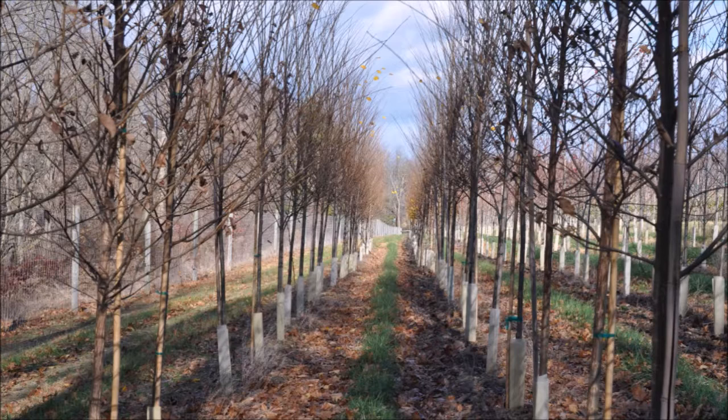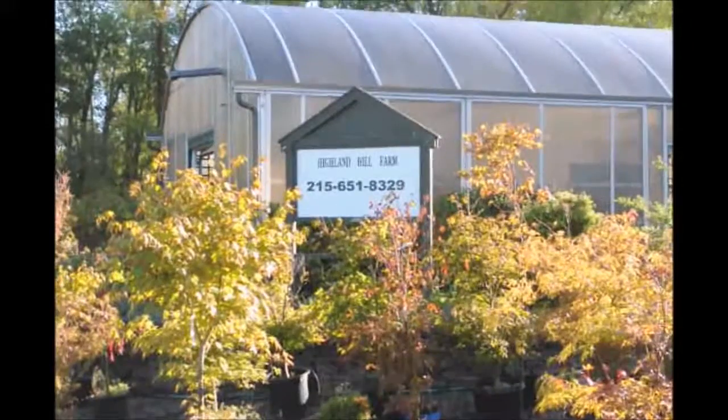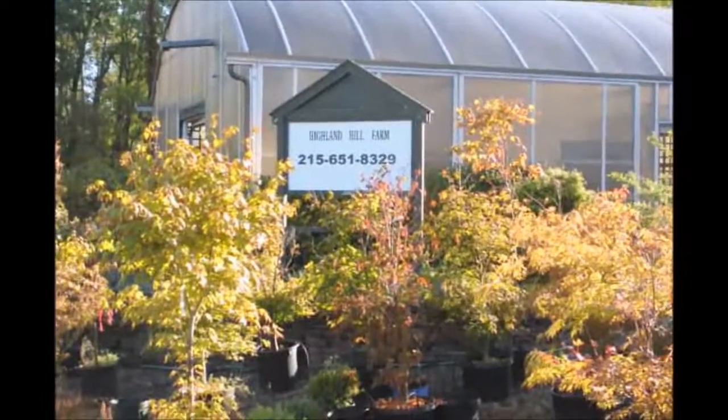Its name is American Elm. You can get these at Highland Hill Farm. Thank you for visiting Highland Hill Farm in Bucks County, PA.